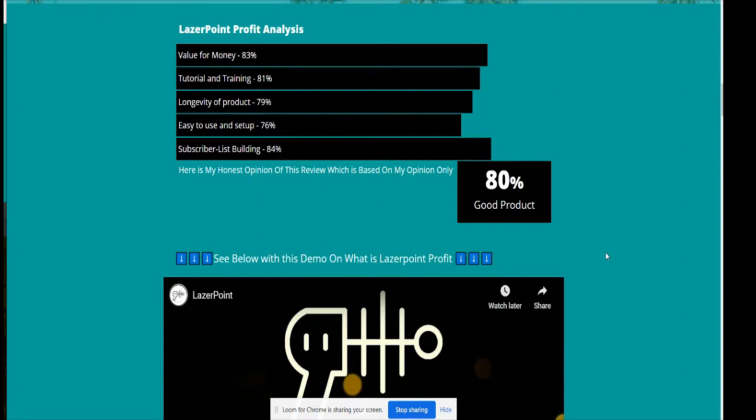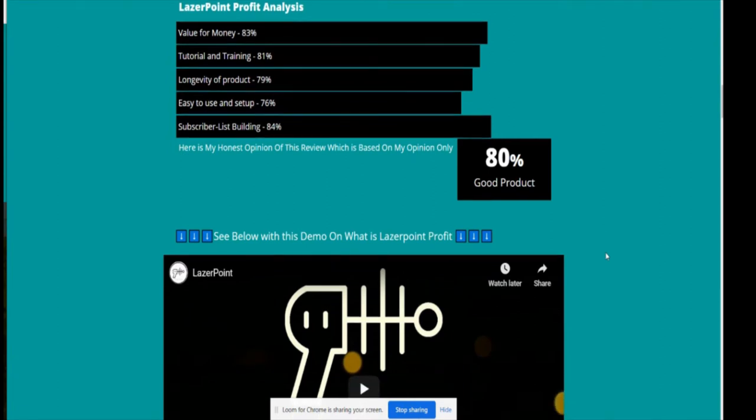Easy to use and set up I've rated 76% — there's always slight difficulty setting these things up. But I like the way the tutorial and training is structured; you can stop and pause it, use it as a template, wind it back, and do it at your own leisure. Subscriber list building I gave 84% — it's really good, and that's my honest opinion.